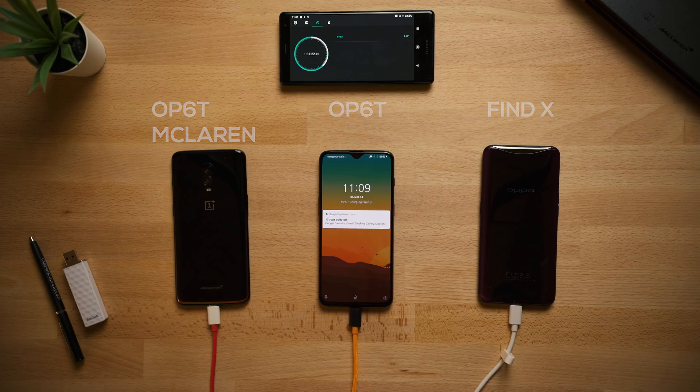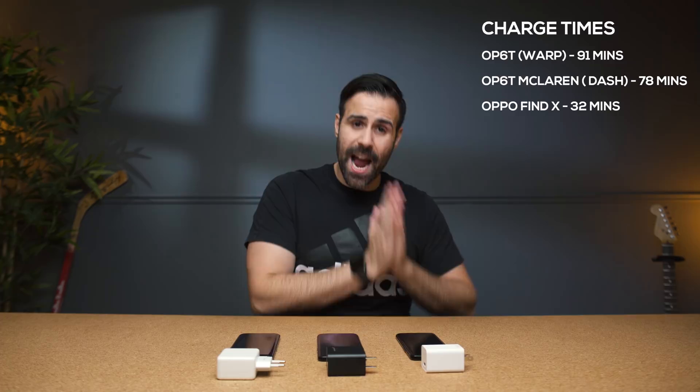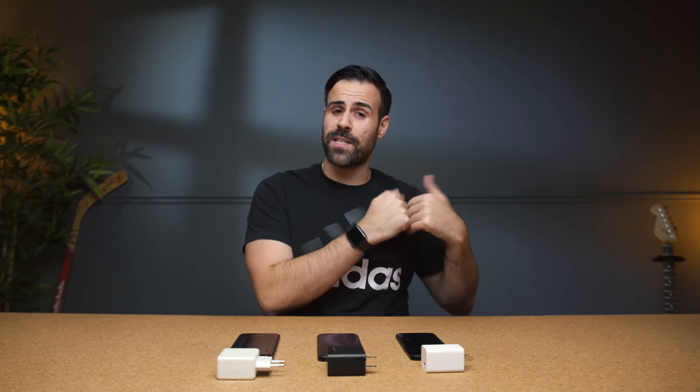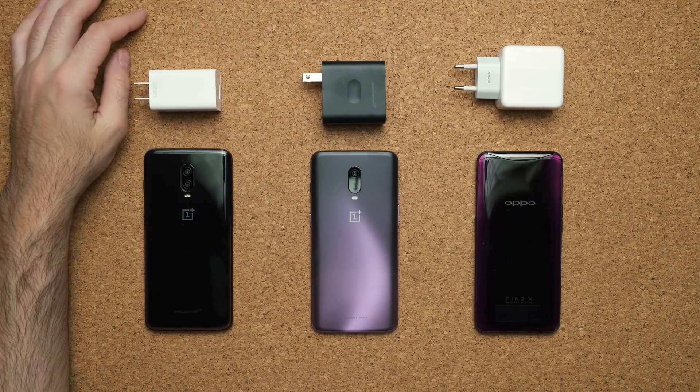The regular OnePlus 6T actually charges slower on warp charge than dash charge, whereas the McLaren charged at the normal speed for dash charge. The warp charging brick has no effect on the regular 6T — you actually have to use the dash charging brick to get similar results to the previous video. One thing's for sure: the Oppo Find X and its VOOC charging technology is absolutely insane. 32 minutes from 0 to 100% — I always wonder if that's really healthy for the battery or not.